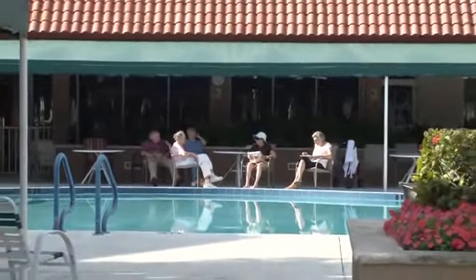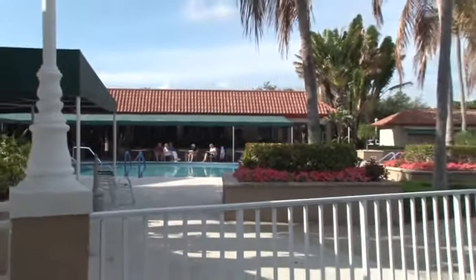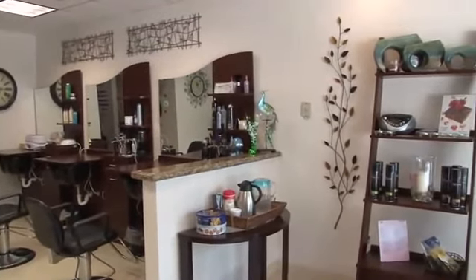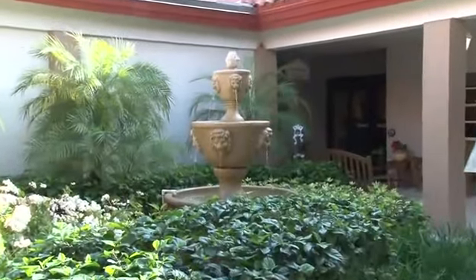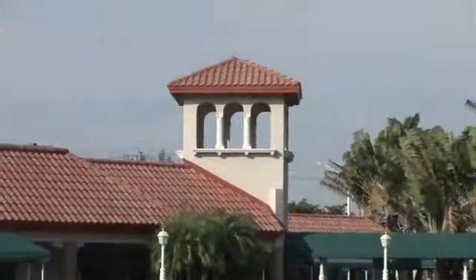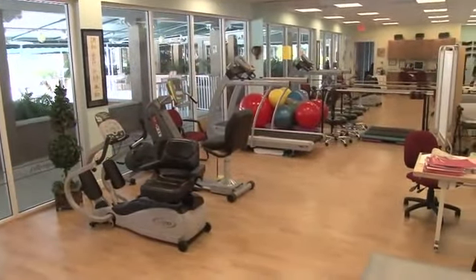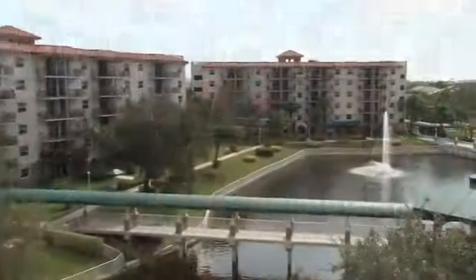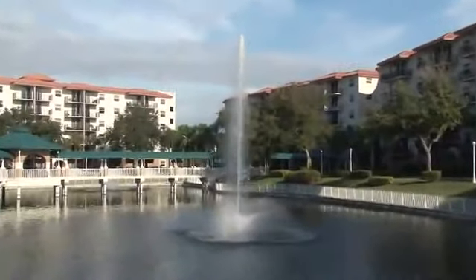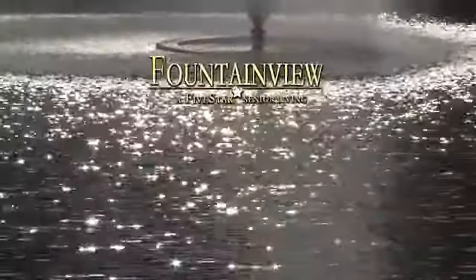There has never been a better time than right now to enjoy the good life at Fountain View. We offer services designed for you to achieve the greatest possible level of independence. Assistance is always available through services such as our concierge, visiting physicians, onsite rehabilitative therapy, home health nurses, and assisted living care. You can have it all and it's waiting for you at Fountain View.